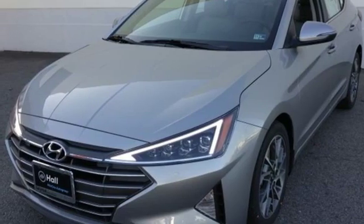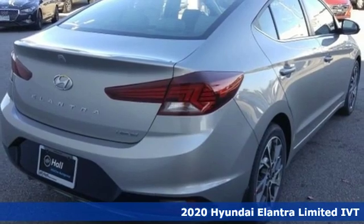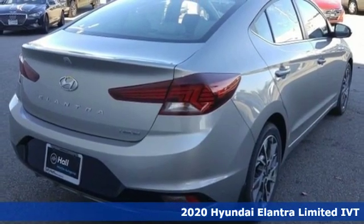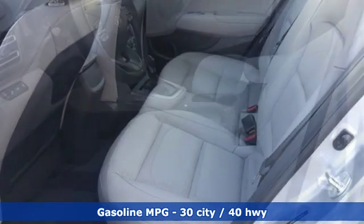Here's a new 2020 Hyundai Elantra. Getting from A to B safely is your reasonable requirement. This Elantra allows you to aim higher with more comfort, more style, and more of what you deserve.